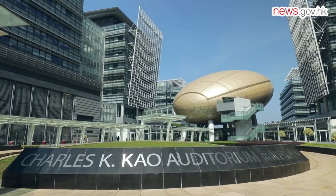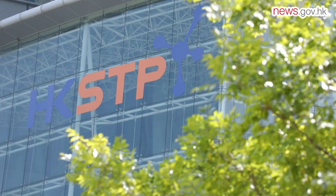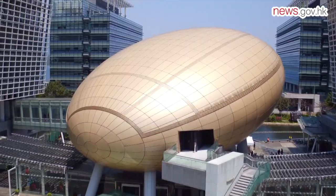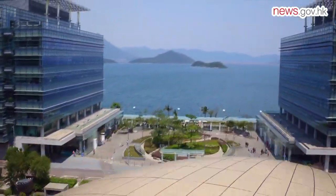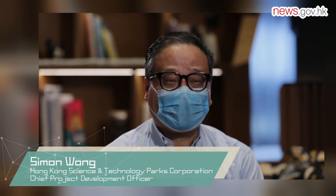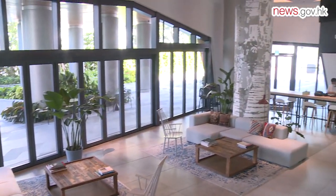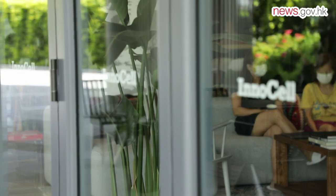InnoCell represents a major step forward in the Science Park's ambition to build a vibrant I&T ecosystem for Hong Kong, which brings together talent, culture and infrastructure in an environment geared for innovation that can generate wider economic benefits to the city. In InnoCell we try to create a lot of co-creation space to bring the talents together. In this space they are fostered to collaboration and networking through working together and living together.